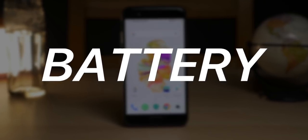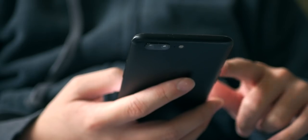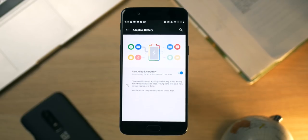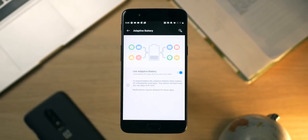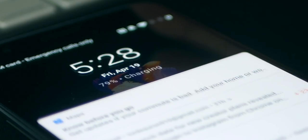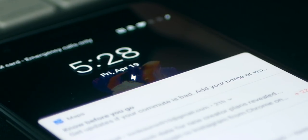Moving on to battery life, you should have no trouble getting through the day with this device. When I was using it back in 2017 and 2018, I was getting through the day with 5, 6, maybe even 7 hours of screen-on time. Even if you pushed it to the edge — gaming or recording 4K video for 3 hours — dash charging comes with this phone. You can charge for 30 minutes and get more than half your charge back.